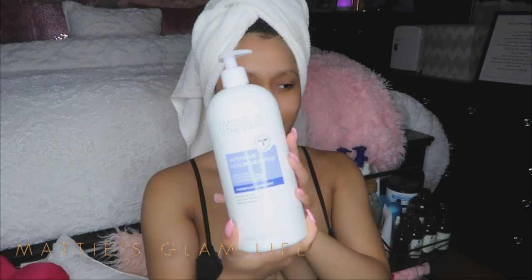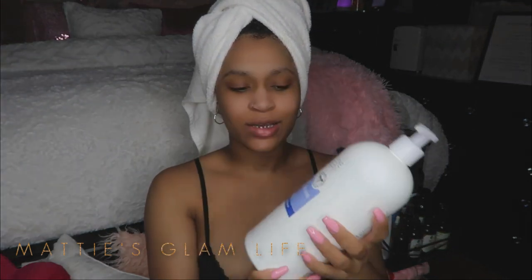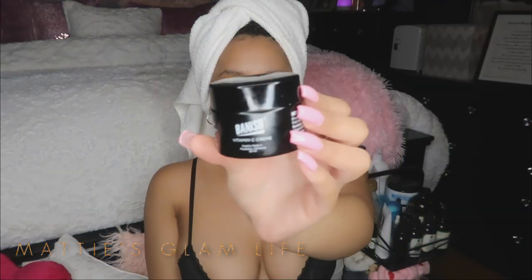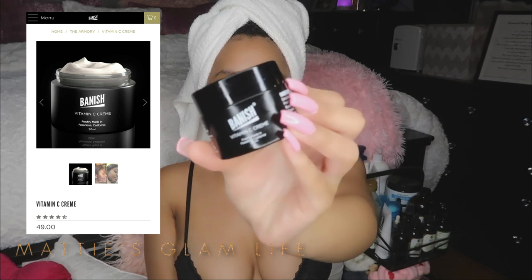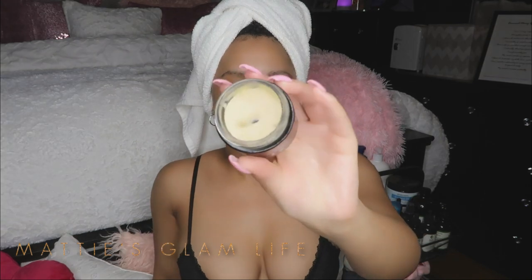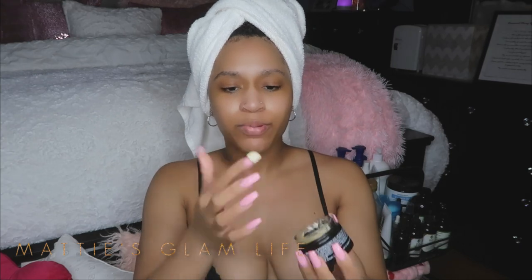I'm fresh out of the shower. Now it's time to moisturize my face. I always like to start with my Avon Moisture Therapy Healing Lotion — this is their non-scented lotion, great for those of us with sensitive skin. I'm applying this all over my face. Then I'm going to add a little bit of my Banish Vitamin C Cream on top, which adds vitamin C and moisturizes the skin very nicely. You only need the smallest bit of this — that's all you need.